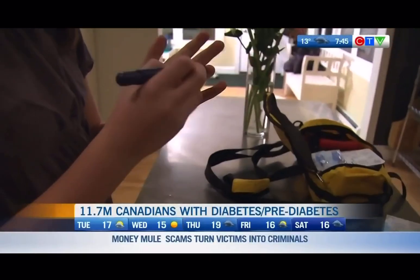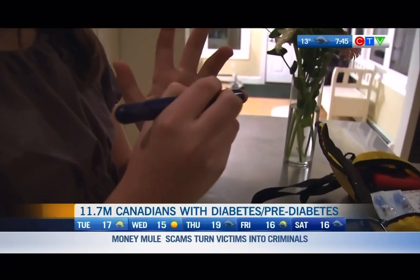Thank you for having me. 11.7 million Canadians — a third of the population — is living with diabetes or prediabetes. We know at least the type 1 diabetic patients will definitely need insulin. And many of those type 2 diabetes patients don't produce enough insulin in their body, or their body develops insulin resistance, so those will need extra doses of insulin to help them control their blood sugar.